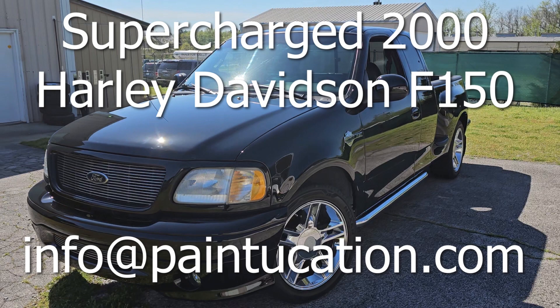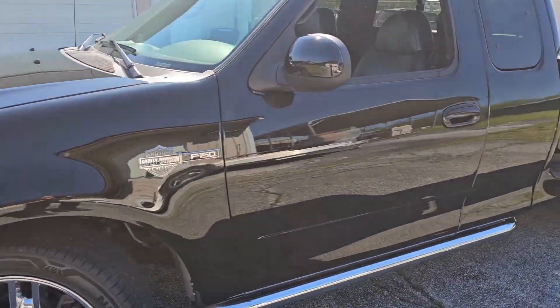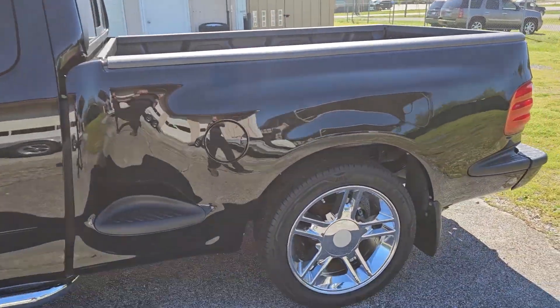I'm going to give you a quick video tour of the 2000 Harley Lightning Truck. Check it out. It is a 2000 model Harley Davidson Edition F-150.